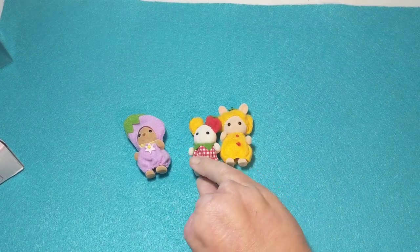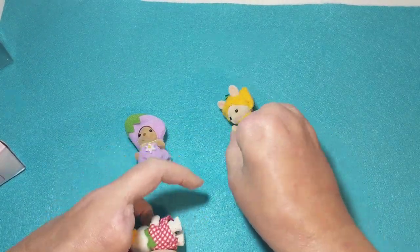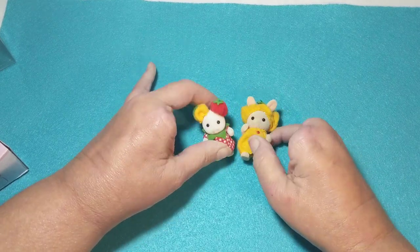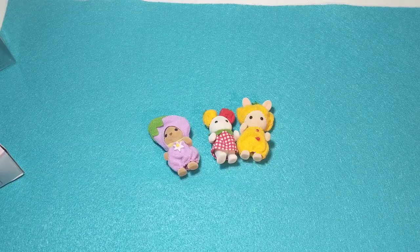I love these, they're so cute. I'm going to keep these in their costumes. Well, thanks for watching friends — this is a really short video but I appreciate you watching!